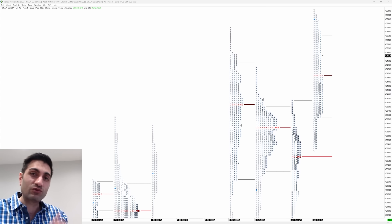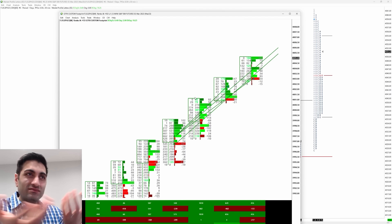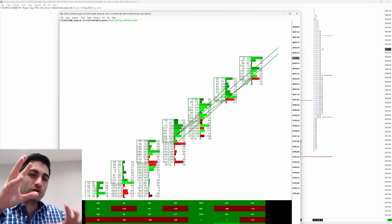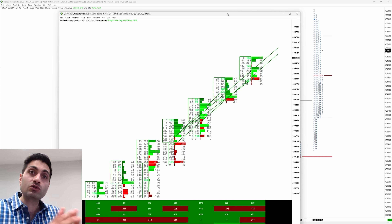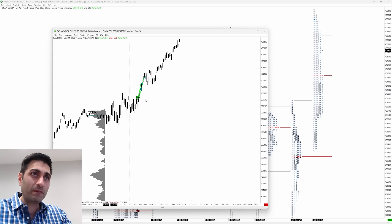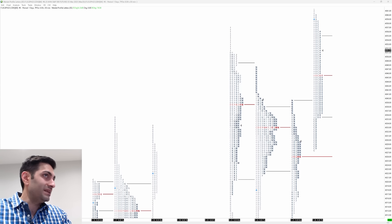I'll show you very briefly that in previous videos I talk a lot about order flow tools, and I have used them in the trade I'm going to highlight today. Normally you're used to seeing a lot of numbers moving around and you can see the market moving here. The trade I took — you can see it here on the footprint — but I'm not going to discuss the footprint in this video because I want to show you something slightly different which I think is going to be very beneficial to your trading.